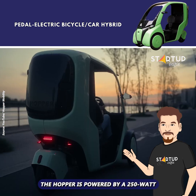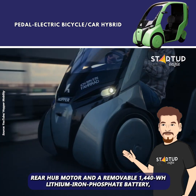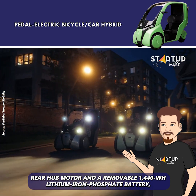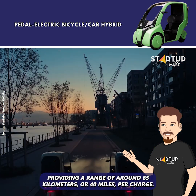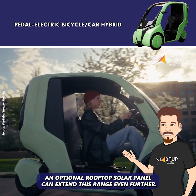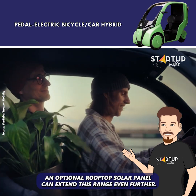The Hopper is powered by a 250-watt rear hub motor and a removable 1,440-watt-hour lithium-iron phosphate battery, providing a range of around 65 km, or 40 miles, per charge. An optional rooftop solar panel can extend this range even further.